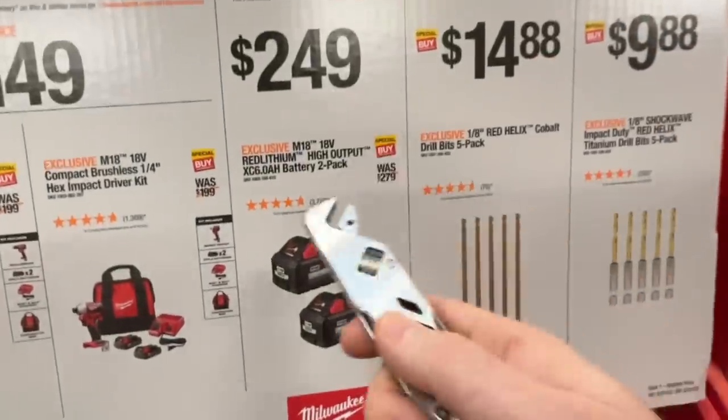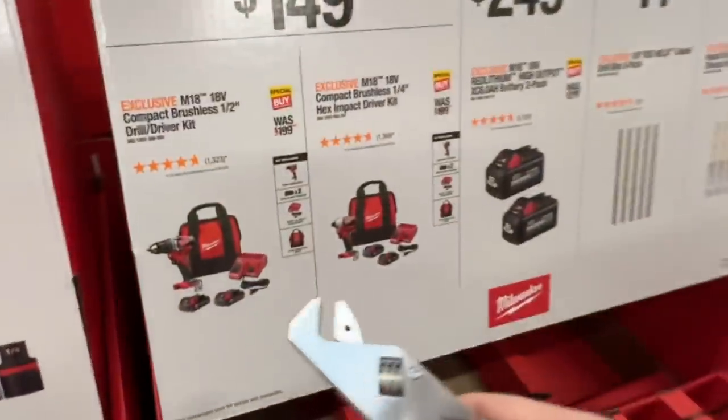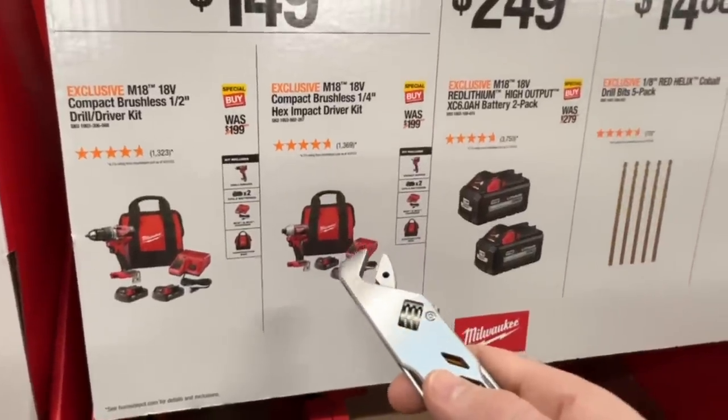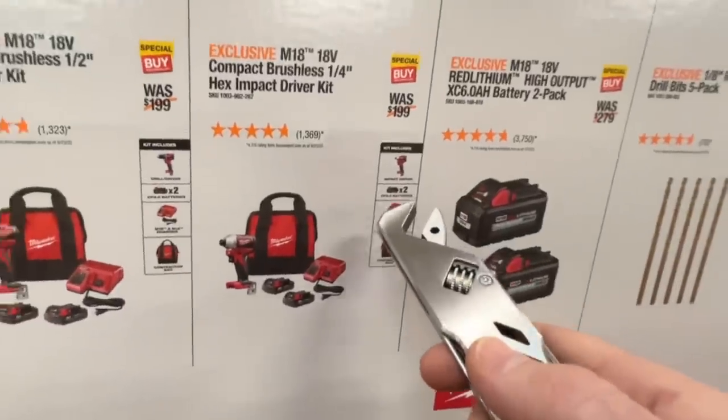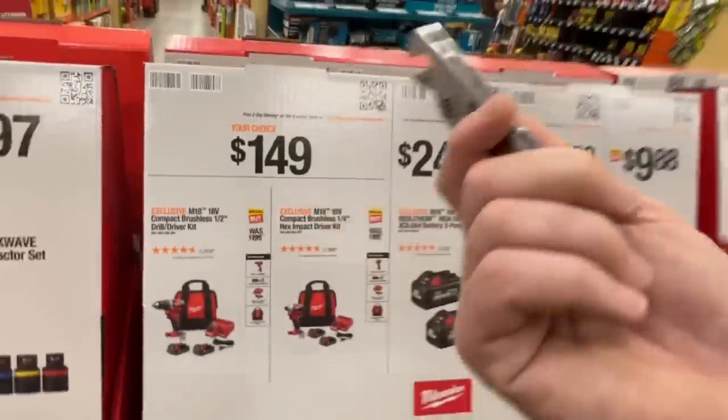$249 for two six amp hour M18 batteries. $149 for either the brushless M18 quarter inch impact driver kit with two 2 amp hour batteries, or the brushless half inch drill driver kit with two 2 amp hour batteries. $149.